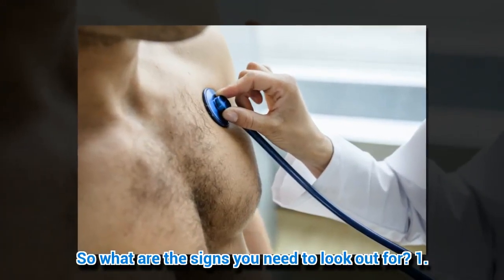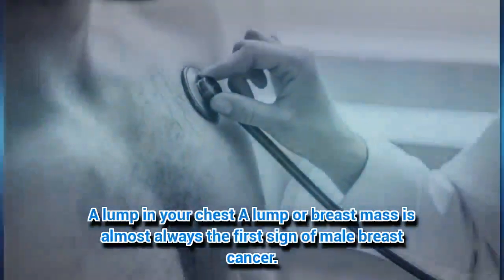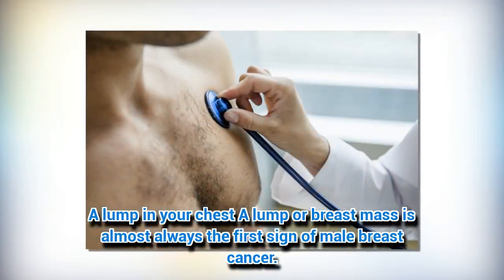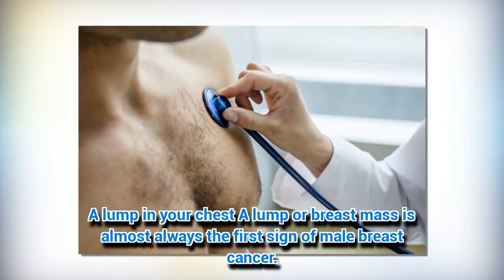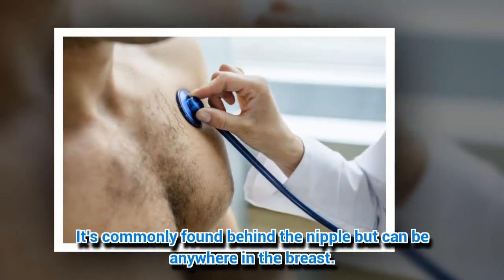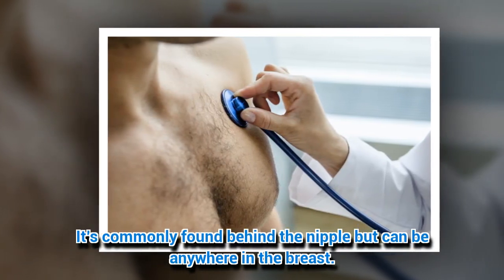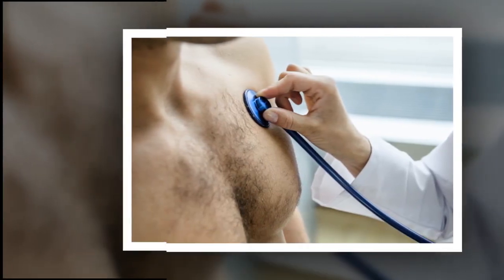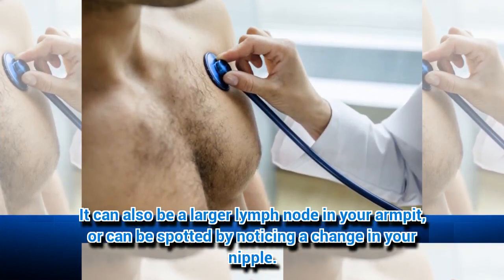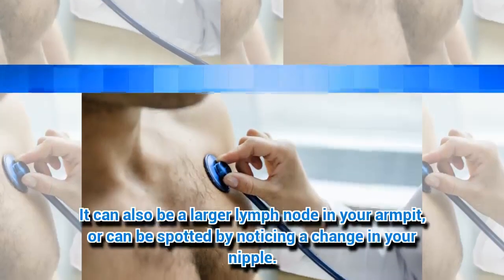1. A lump in your chest. A lump or breast mass is almost always the first sign of male breast cancer. It's commonly found behind a nipple but can be anywhere in the breast. It can also be a larger lymph node in your armpit, or can be spotted by noticing a change in your nipple.